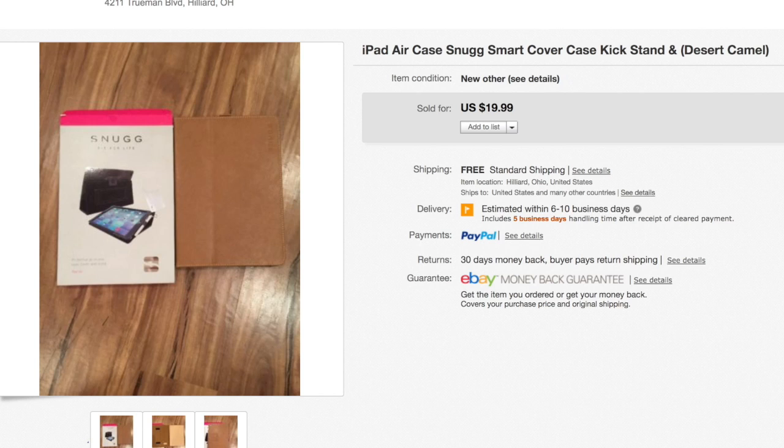I get a bunch of cases in my lots. For higher-priced cases, anything above $12, I'll list them. Cell phone cases, iPad cases — I'll list those. This was a $20 item, listed as new other open box. It's been up for a while, so I'm glad it sold.